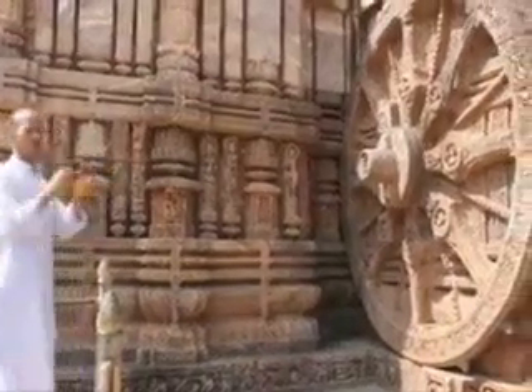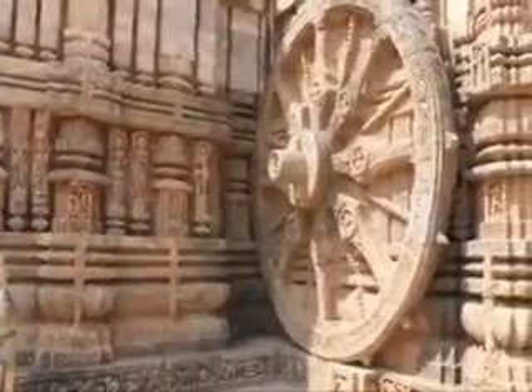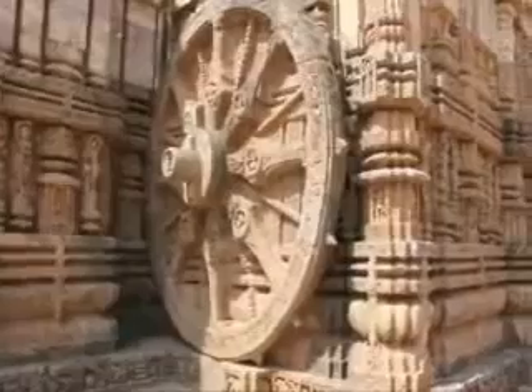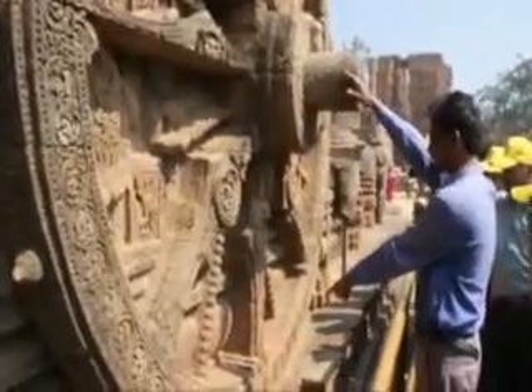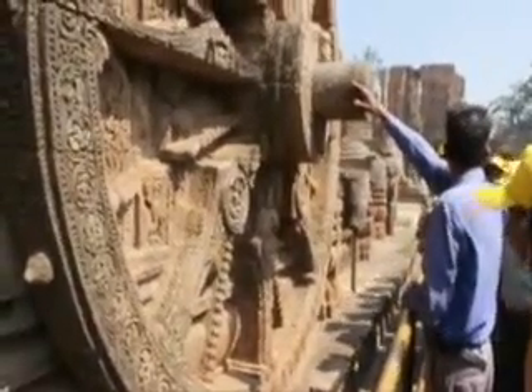Hey guys, I'm going to show you the accuracy of the sundial at Konark Sun Temple in India, built in 1250 A.D. People still use it today to tell time. Let me show you a short clip of a tour guide figuring out the time, and then I will explain how the sundial works.